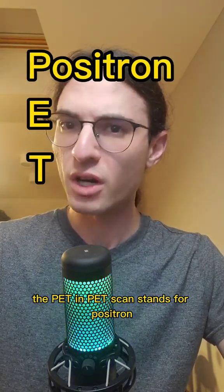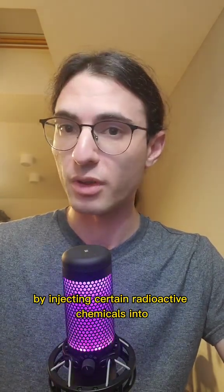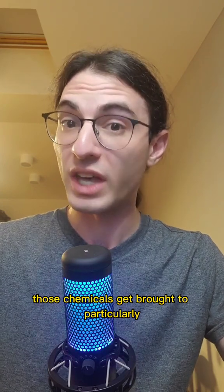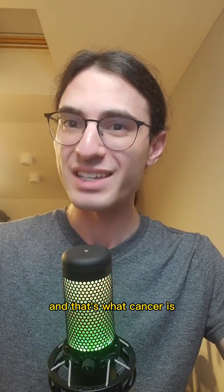So let's break it down. The PET in PET scan stands for positron emission tomography. By injecting certain radioactive chemicals into the bloodstream, those chemicals get brought to particularly active areas of cell reproduction and growth, and that's what cancer is.